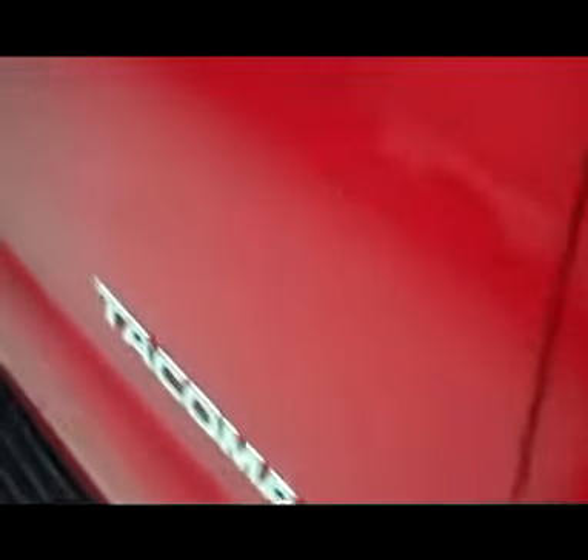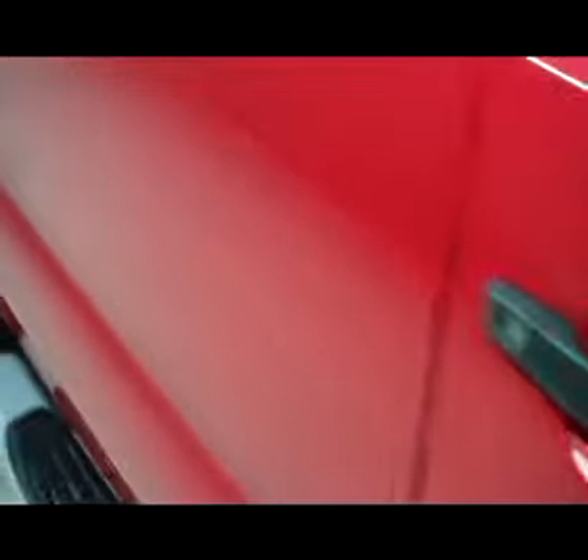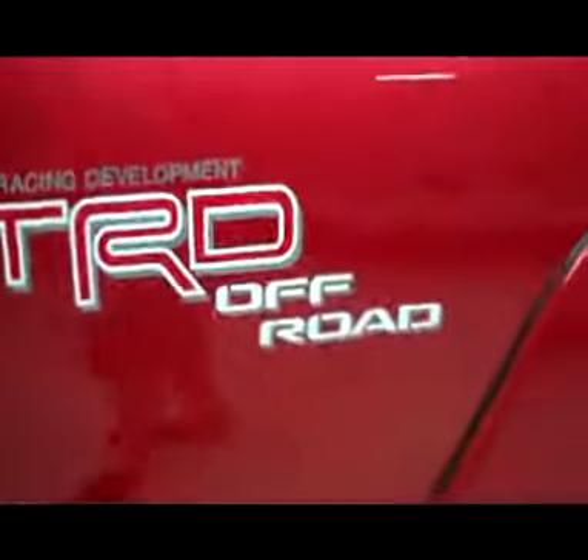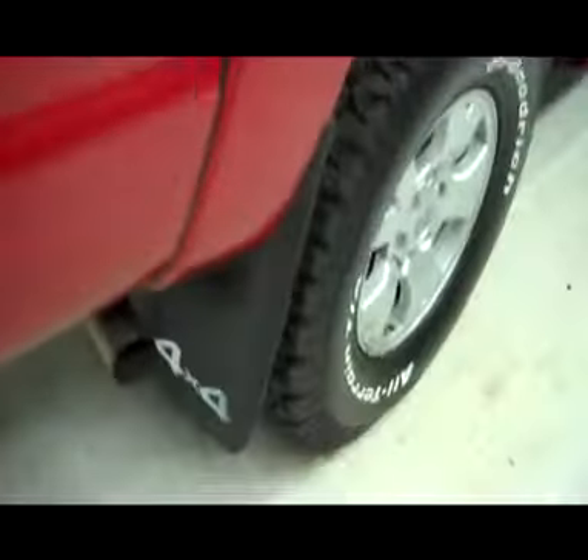As we take you down the passenger side, very nice and clean — no visible dents, no visible dings. TRD Toyota Racing Development off-road sticker on the rear.